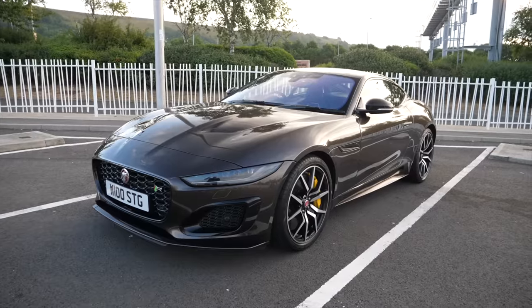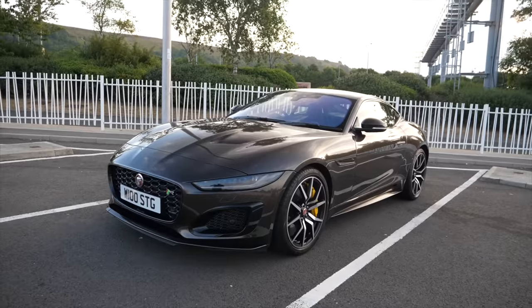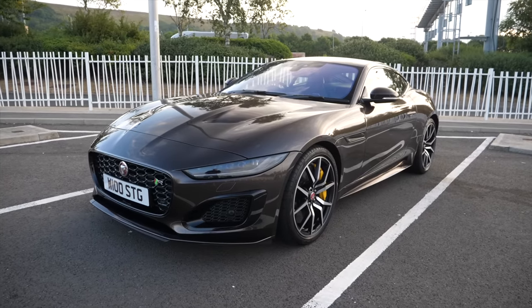I may have just collected this car but I am taking it straight into mainland Europe. Here it is in all its glory — my new F-Type, which for now I'm going to affectionately nickname Truffle, because yeah, it's brown.